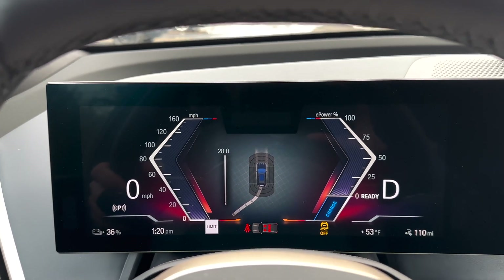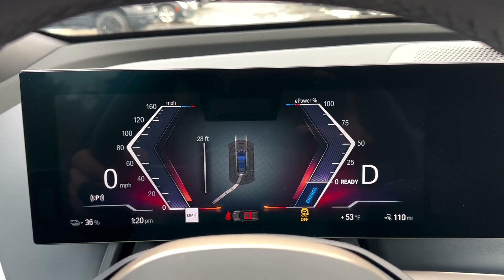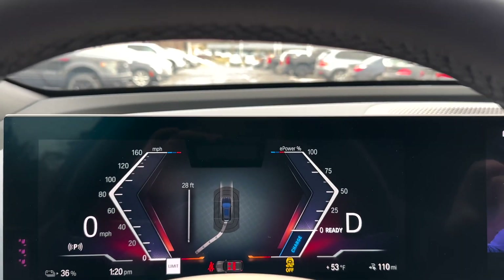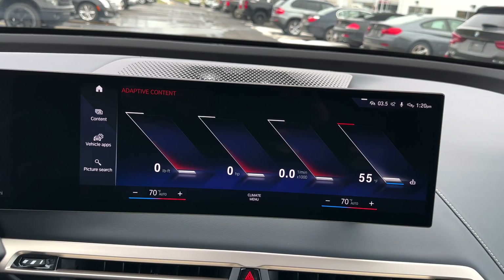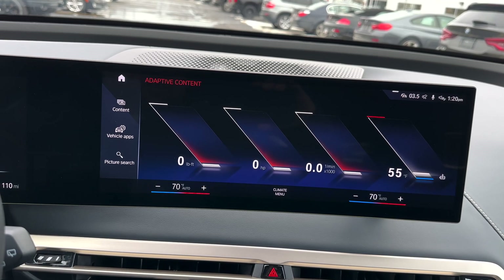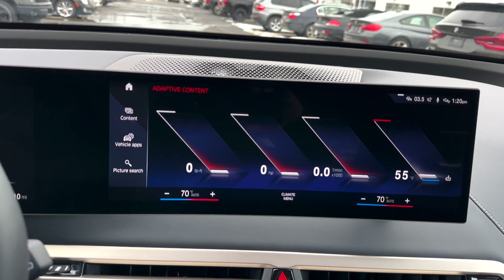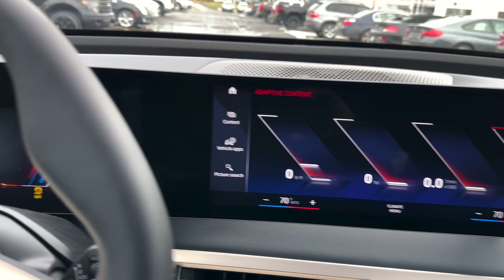Similar to other models, I'll link a video if you have questions on launch control. Basically, foot on the brake, foot on the gas, floor it as quick as possible and you'll see it activate. Looking at both screens at the same time, you'll see battery temp, RPM, horsepower, and foot-pounds of torque. So when you do use launch control and take your foot all the way down on the gas — pretty neat how that activates.